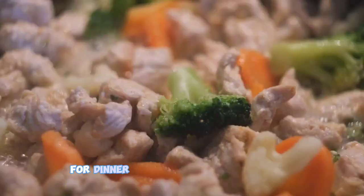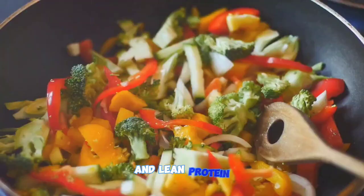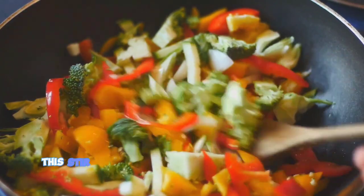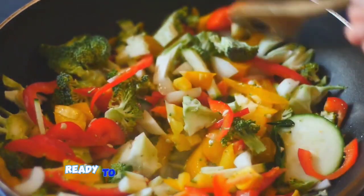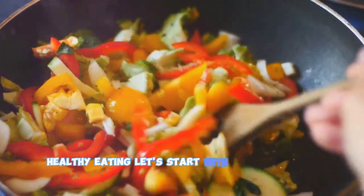And finally, for dinner, we have a colorful stir-fry. It's a hearty mix of your favorite vegetables and lean protein, all sautéed together in a delicious sauce. This stir-fry is not just a treat for your taste buds, but also a feast for your eyes. Ready to dive into the world of delicious, healthy eating? Let's start with the breakfast smoothie.